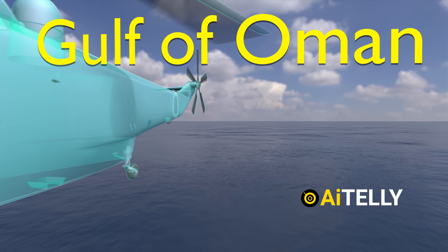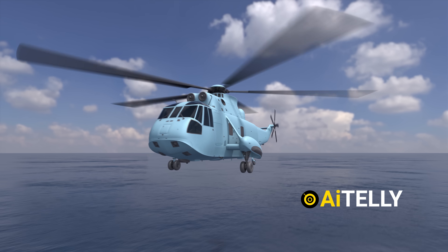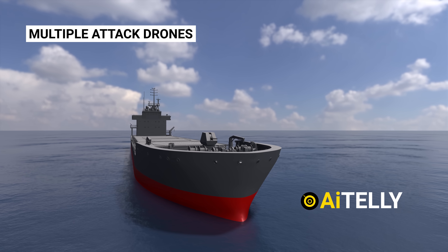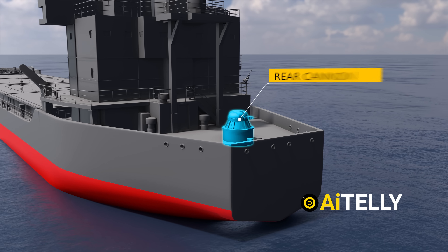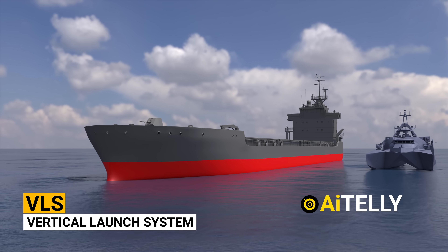In the Gulf of Oman incident, this Sea King was the helicopter used to take over a ship and land troops. The Shahid Madavi can also carry around four attack boats and launch multiple attack drones to strike any ship. It also features defensive weapons like cannons at the front and back, and like the corvette, it may also have a vertical launch system for anti-ship missiles.